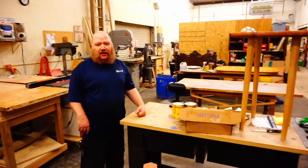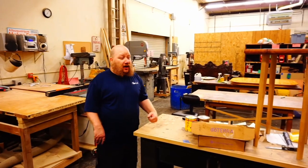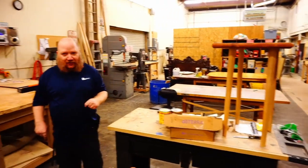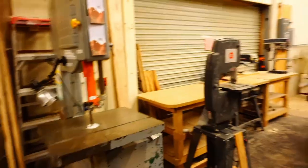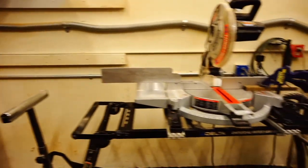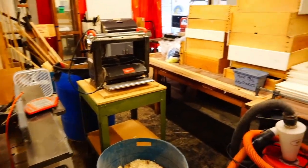Welcome to the wood shop. In here we've got a wide assortment of tools that allow you to do quite a few woodworking projects. This is also a working shop, so we have actual projects in here right now. We have a table saw, a drill press, band saw, a miter saw. Coming around, there are some knife sharpener stations, planers, joiners, sanders, and lathes. We've got everything.